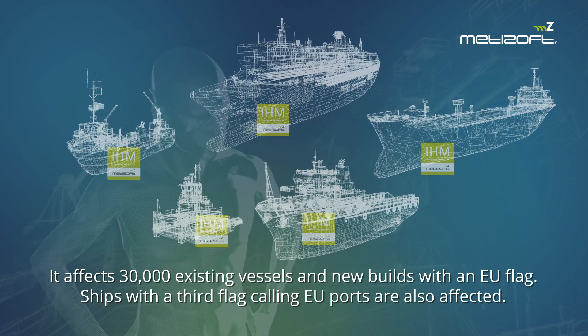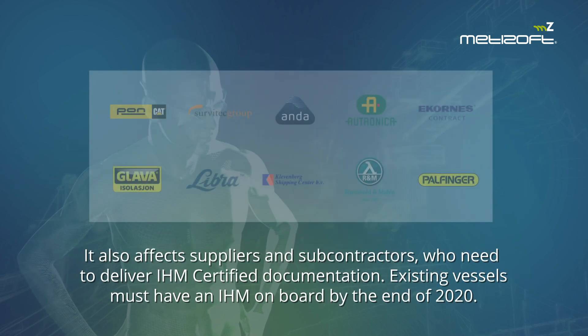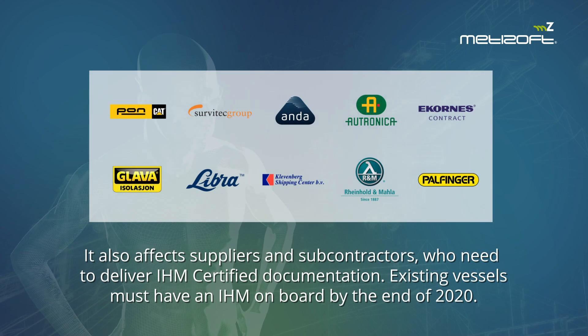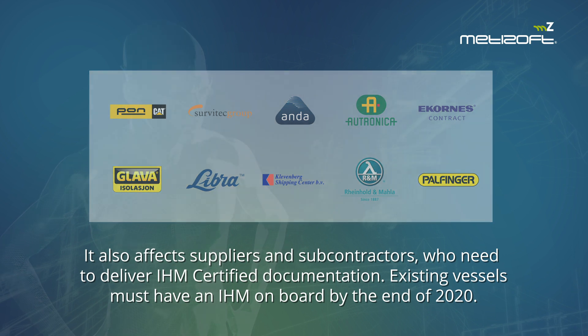Ships with a third flag calling EU ports are also affected. It also affects suppliers and subcontractors who need to deliver IHM-certified documentation. Existing vessels must have an IHM on board by the end of 2020.